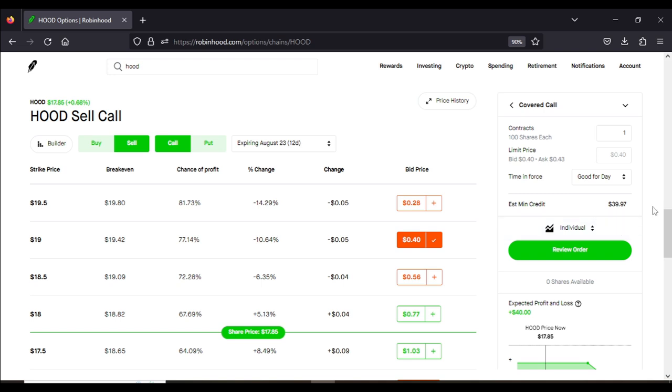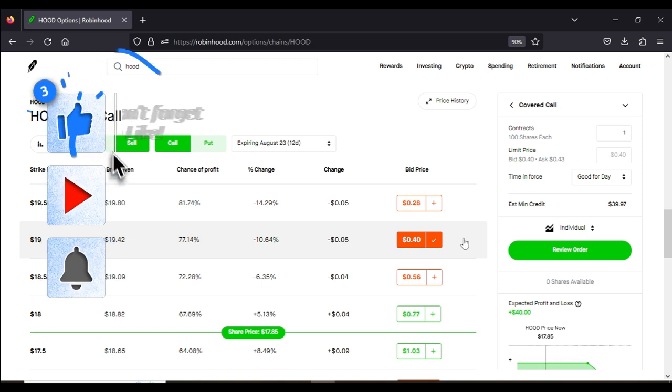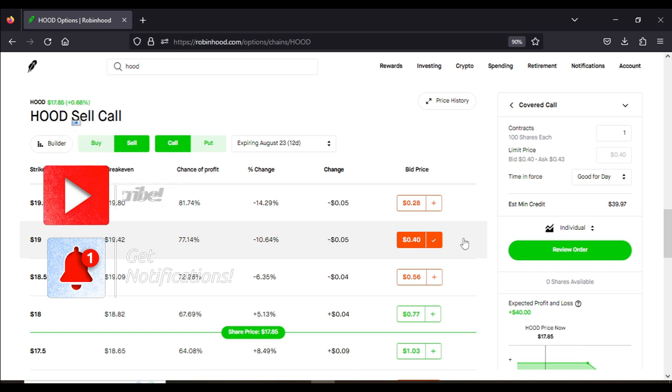If you have a small account with only 100 shares of Robinhood, the wheel strategy is the perfect strategy for you. I showed you how you could win with the cash secured put — now I'll show you how you win with the covered call strategy, which is also a win-win strategy. Every single option strategy I get involved in pays me a premium because I'm an income trader; every strategy must generate me some income.